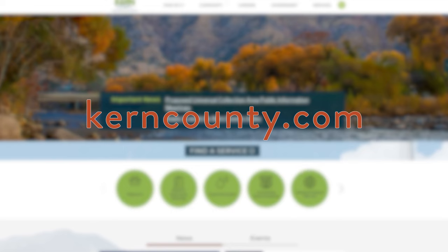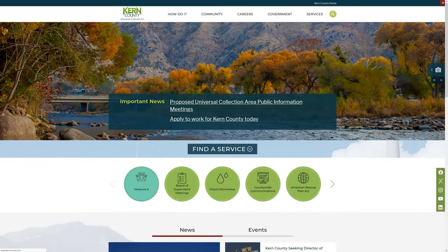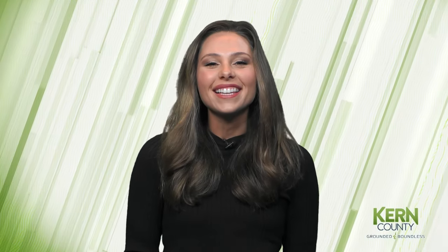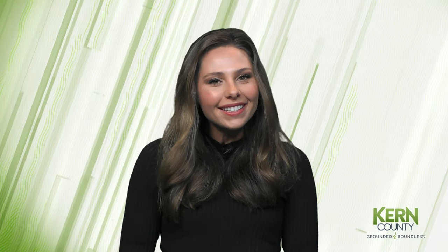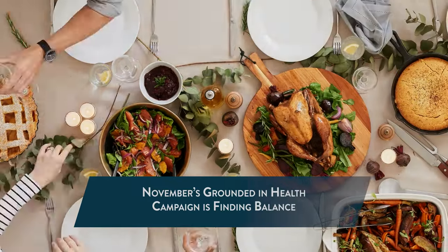To check out this platform, all you need to do is visit our website at kerncounty.com and click on the green circle titled Measure K. If you can believe it, the holiday season is officially here, and Public Health and Kern BHRS want to make sure our community remembers to find balance in all of the chaos.